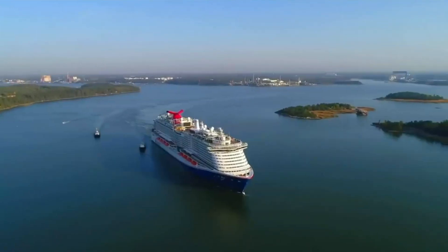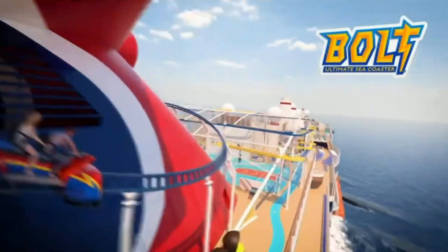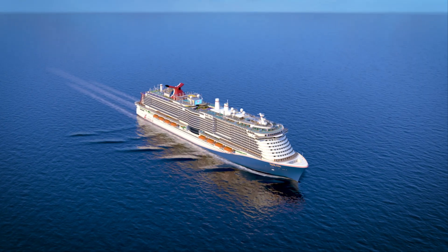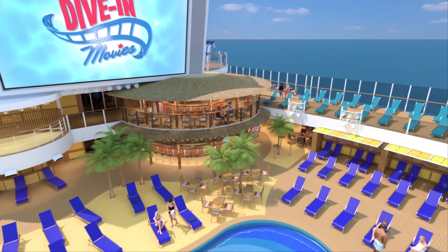Hey guys, welcome back to the South of Terra channel. Now yesterday we talked about the brand new Carnival Mardi Gras and how it's powered by liquid natural gas, otherwise called LNG. I wanted to make a video to answer a lot of questions that were left in the comments on exactly what LNG is and why it's beneficial to use it for cruise ships.